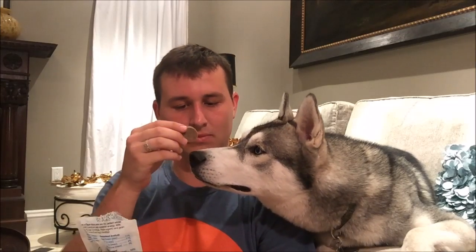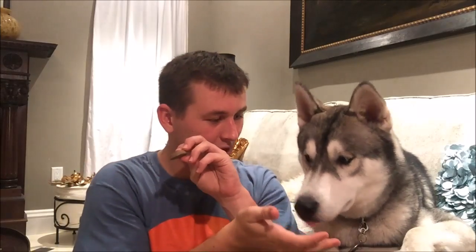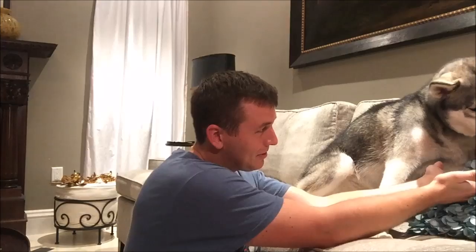They definitely smell like ginger. Will you shake? Good boy — there you go. He doesn't know what to do with himself. He approves of the Ginger Flavor Blizzard Bites. And they're made in the USA, if you're worried about that.